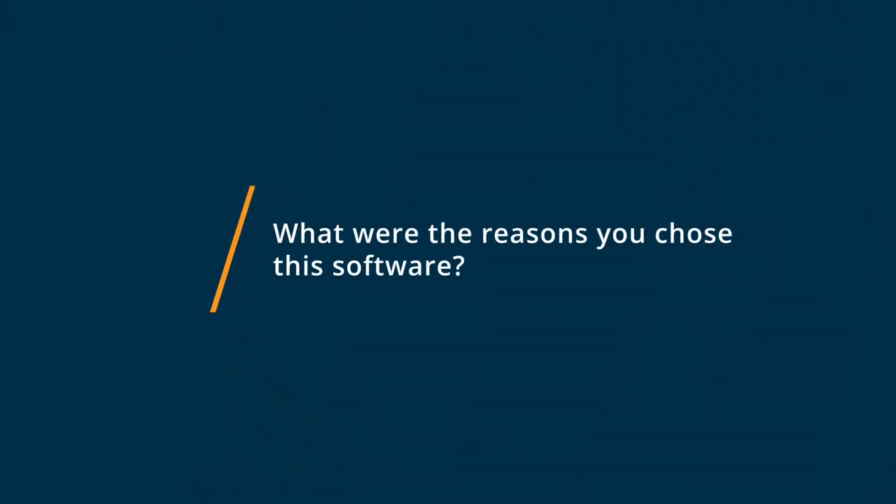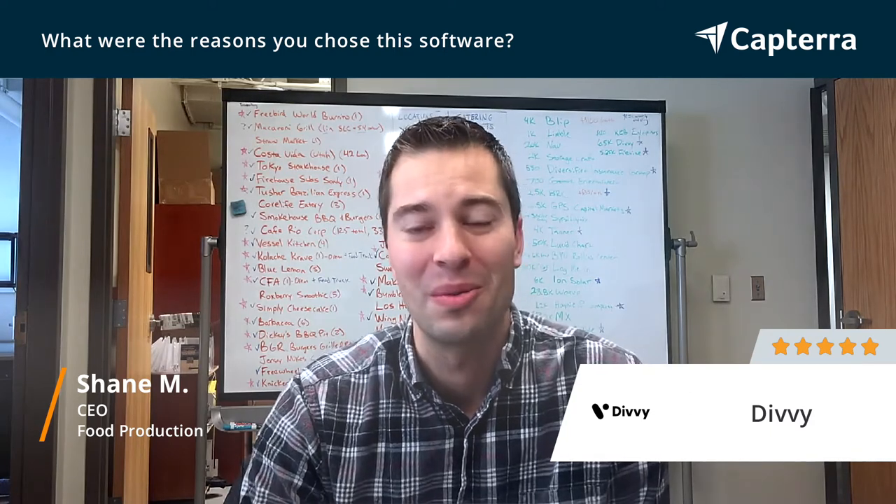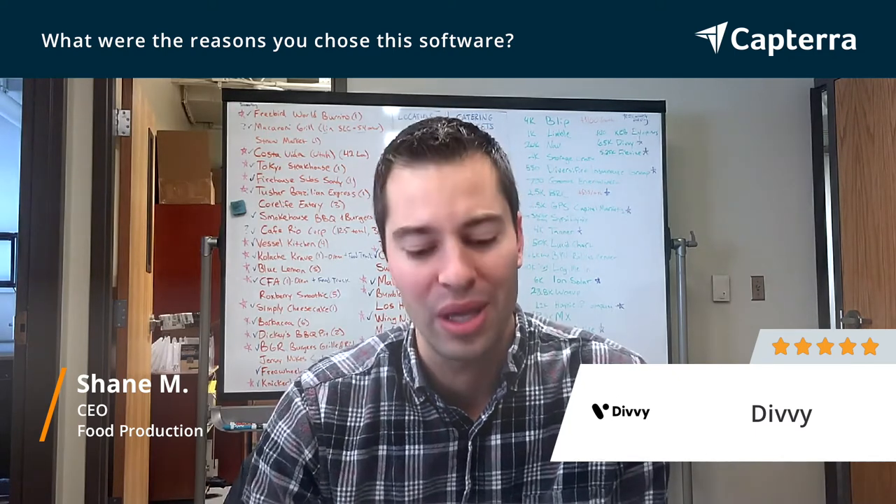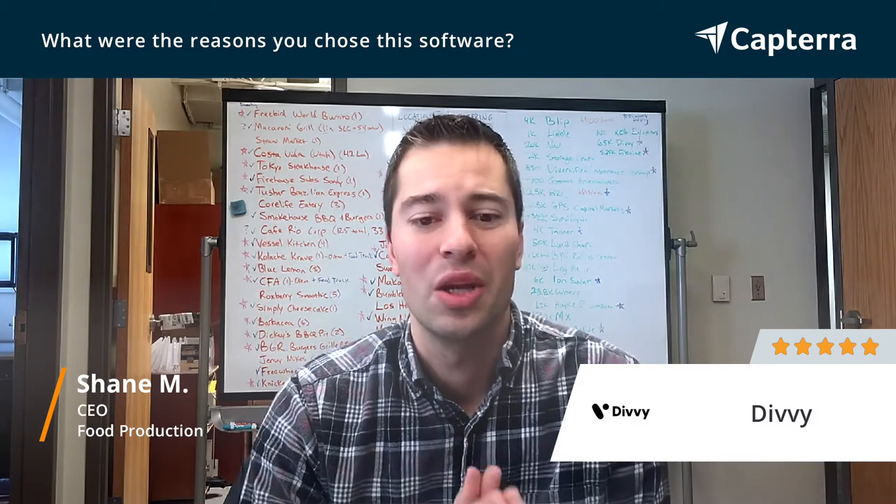We chose Divi for a wide variety of reasons. The first was it's way more than just a corporate card. Their expense management software is by far top-notch. We loved the aspect that we could create virtual cards to limit fraud and to have more control over the expense process, and it's way less manual than a traditional P-card type system. We can manage everything through an app on our phone or directly through a computer sitting in the office, and we could use it to divi out money across the organization on a dime, which made that really easy.